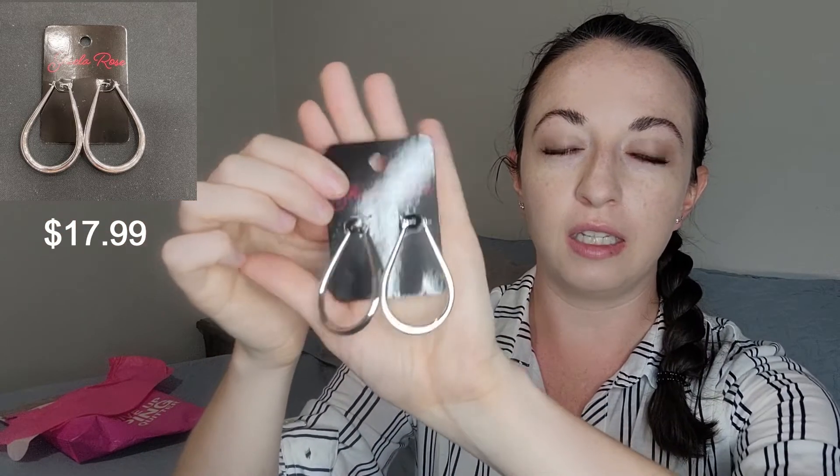Next up is another Sheila Rose brand pair of silver hoops. Again, not a big fan of hoops, so I probably won't be keeping these. They are also $17.99. These are a little bit more heavy and feel a little more solid unlike the other pair, so these might actually be worth the price.